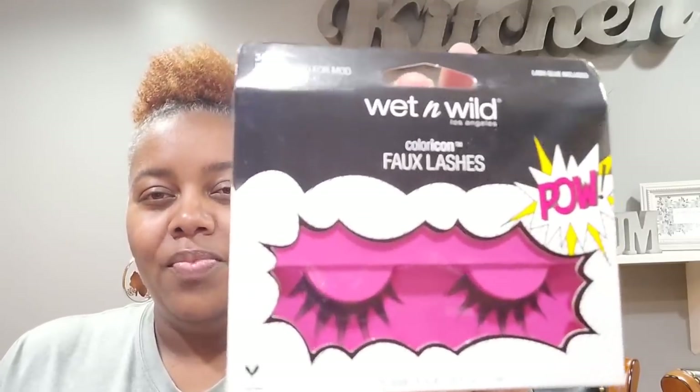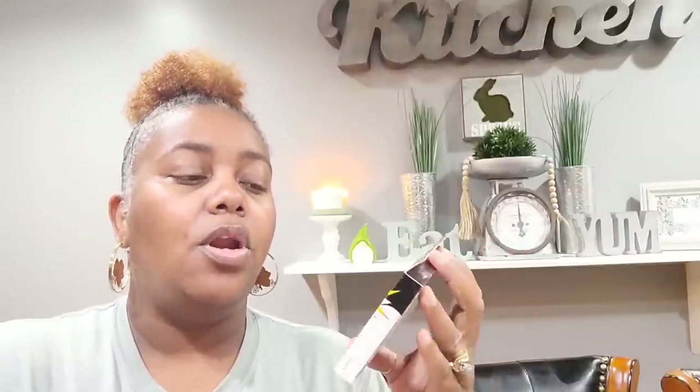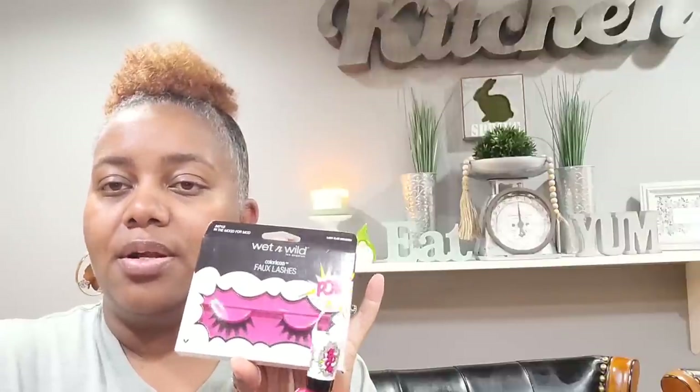Moving on, I found these Wet and Wild Color Icon Fox Lashes — it says 'Pow Bam.' The only reason I picked these up is because they remind me of Betty Boop. I'm thinking they might have had a little set going on since the nail polish said 'Boom' and this says 'Pow' — I'd like to find the rest of the collection. I picked those up though I don't know if I'll actually put them on.